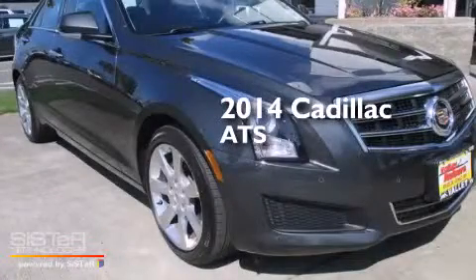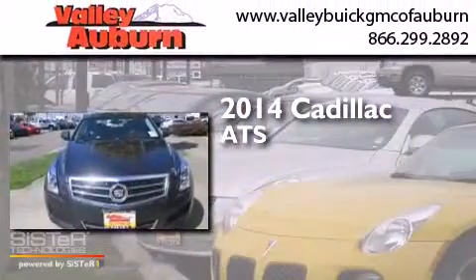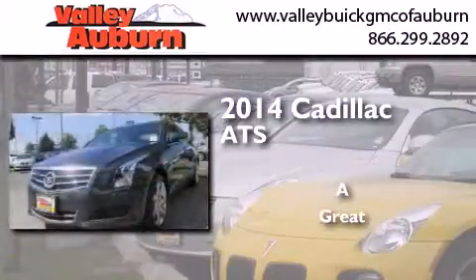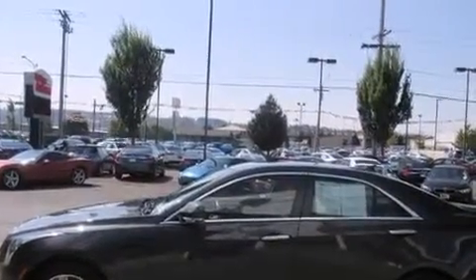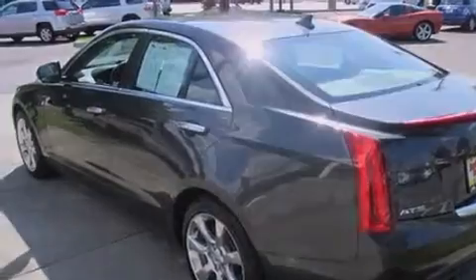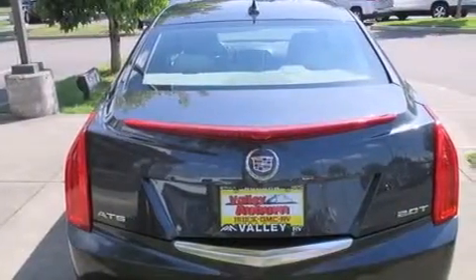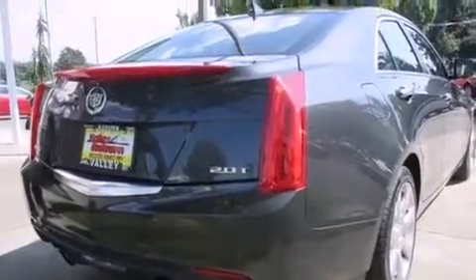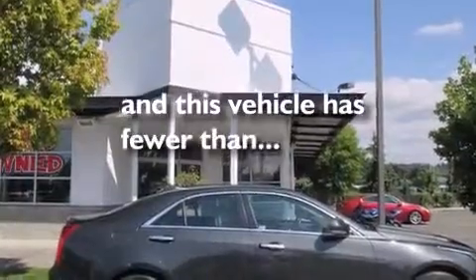This is a 2014 Cadillac ATS. All of the following features are included: direct injection, alloy wheels, traction control and stability control systems, a 7-speaker audio system, leather seats, front side impact airbags, dual power seats, air conditioning with automatic climate control, a split folding rear seat, and this vehicle has fewer than 26,000 miles on the odometer.